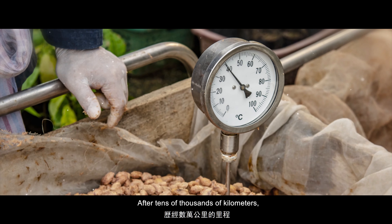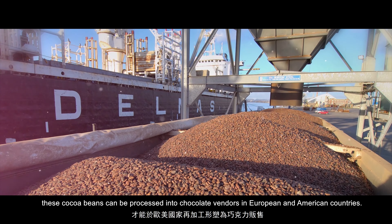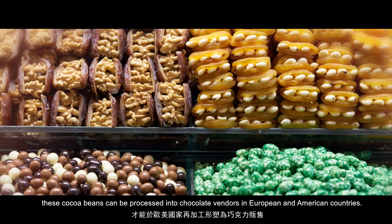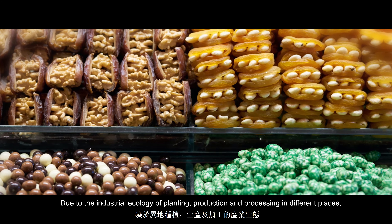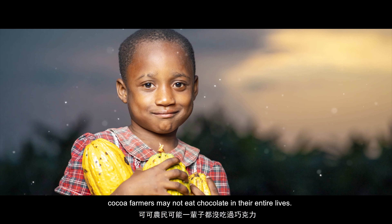After tens of thousands of kilometers, these cocoa beans can be processed into chocolate by vendors in European and American countries. Due to the industrial ecology of planting, production, and processing in different places, cocoa farmers may not eat chocolate in their entire lives.